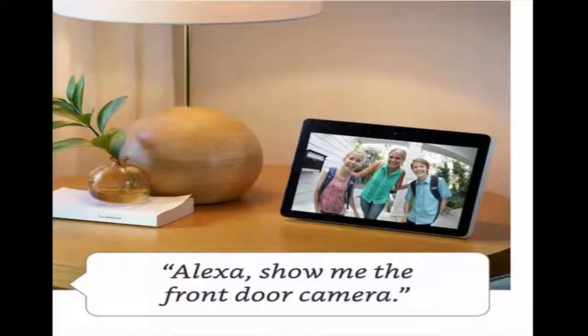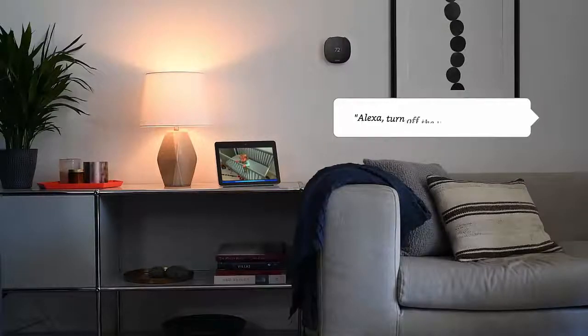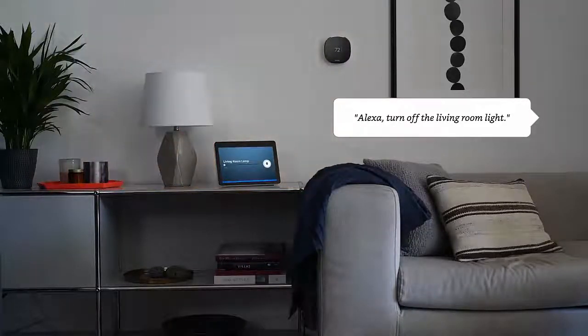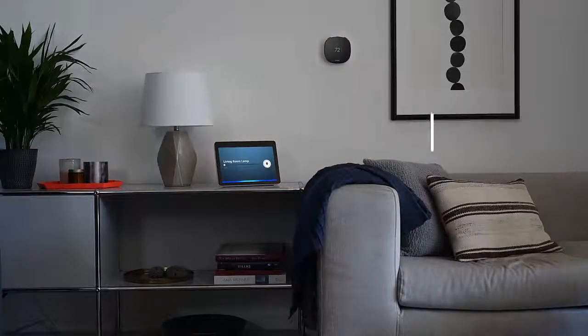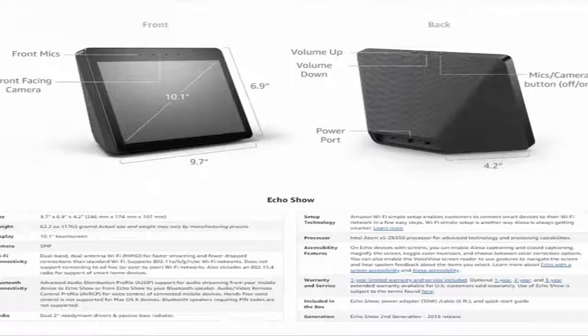See weather forecasts, calendars, to-do lists, and your favorite playlists. Watch live TV and sports with a Hulu subscription, movies and shows from Prime Video, or music videos from Vivo. Your new kitchen companion — watch recipe videos, set timers and alarms, and add items to your shopping list.